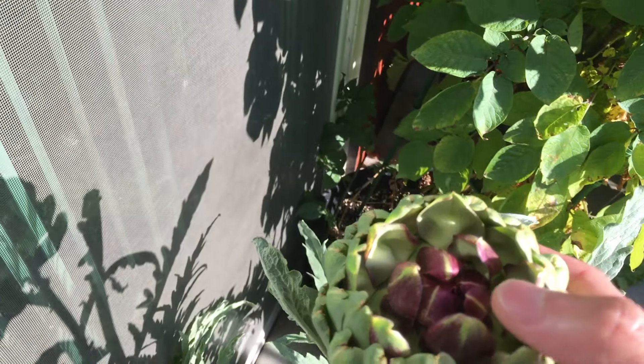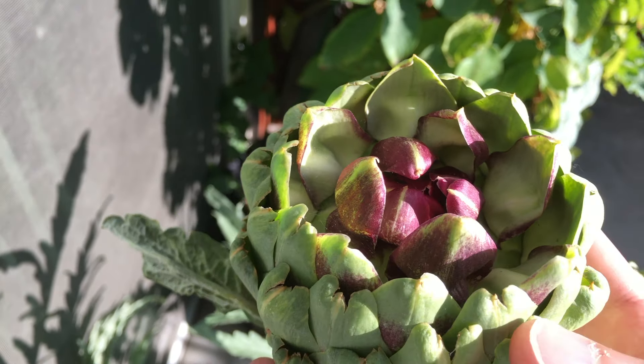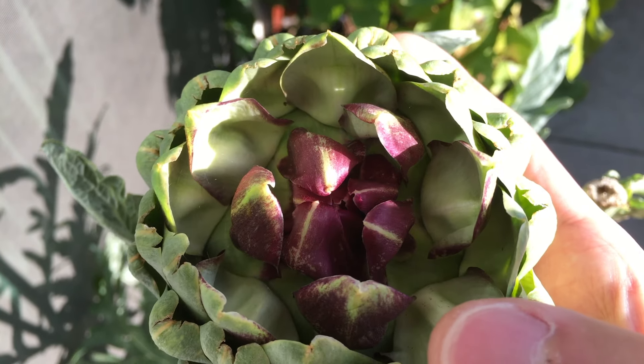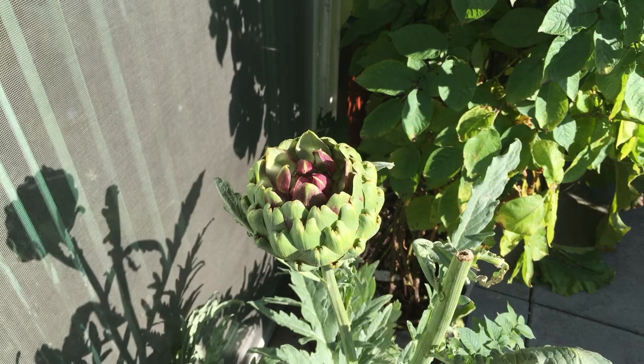Here we have the artichoke. You can see the flower is opening up right now. I decided not to harvest this one — I want to see the artichoke flower open. Hopefully we'll be able to attract some bees too, which is always a plus.